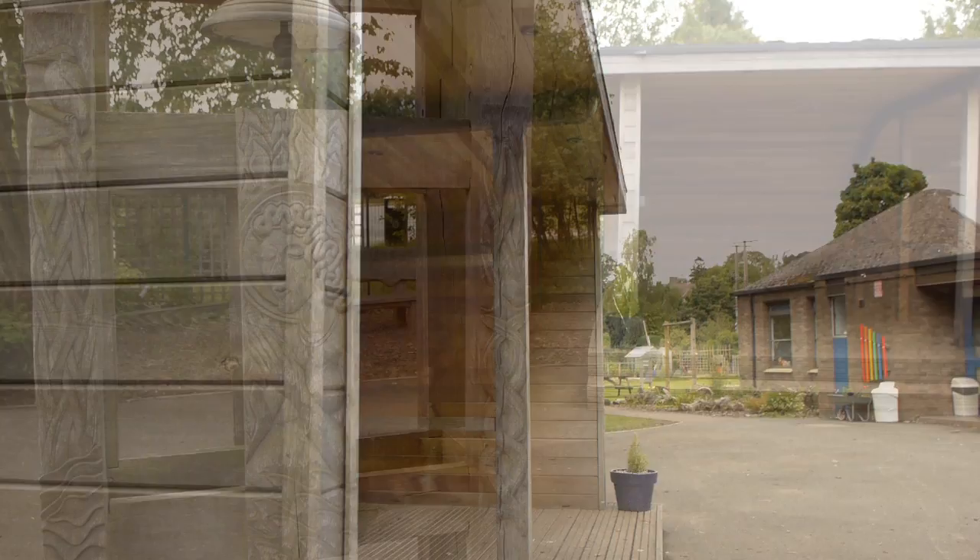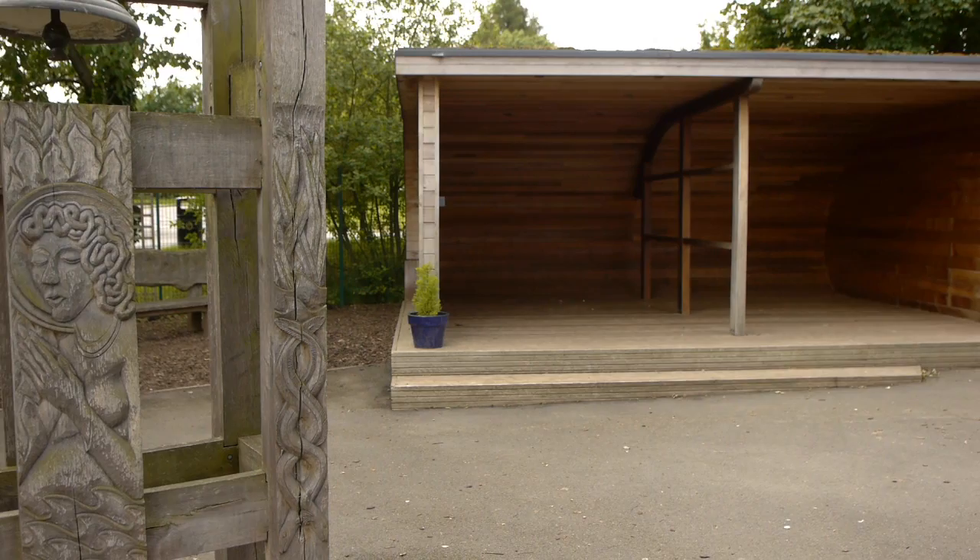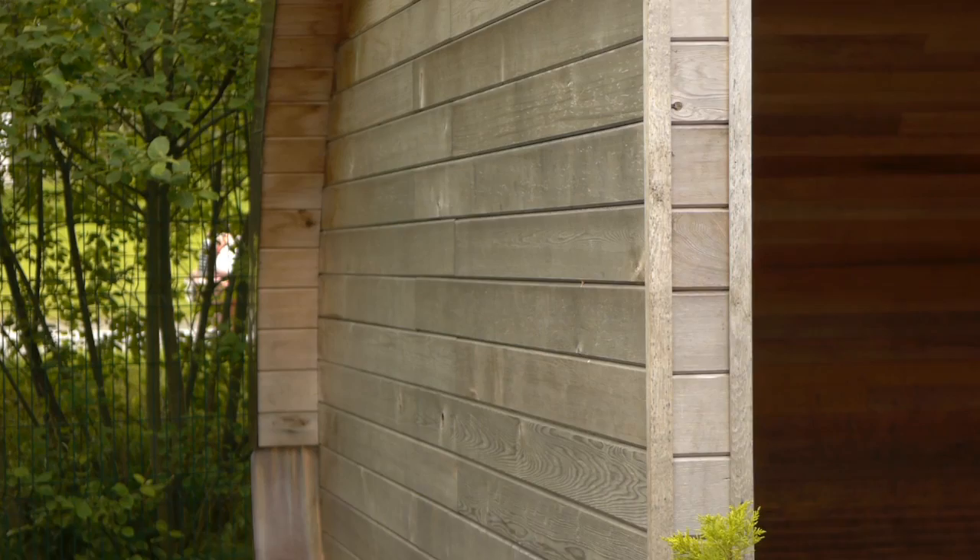About five years ago we decided that we would need a shelter in the school grounds, just to keep parents out of the rain really. Being in a lovely area, we didn't want to have a utilitarian bus shelter type look, so we wanted something that was blending with the beautiful area that we're in.